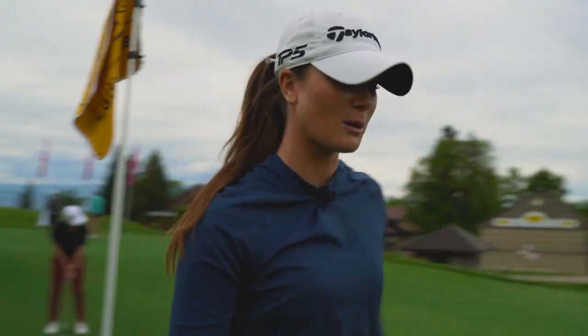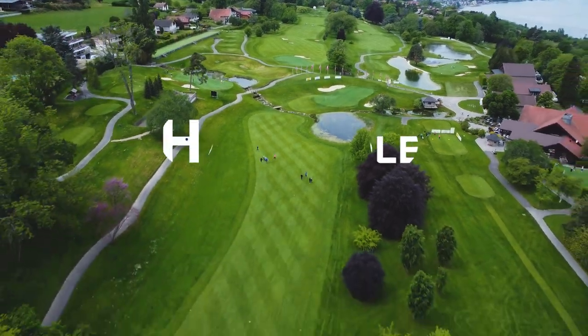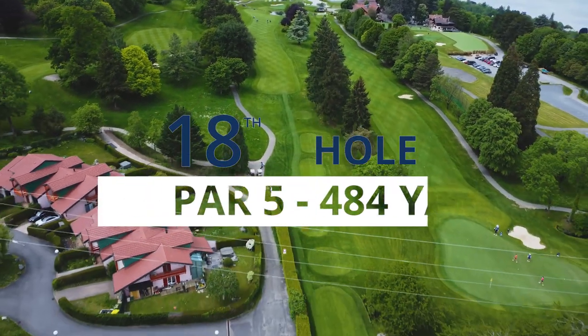There we go. That's what I'm going to try and do every day. It's easy in practice rounds though, isn't it? Hi, I'm Annabelle Dimmock and this is how I'm going to play the 18th at the Evian Resort.